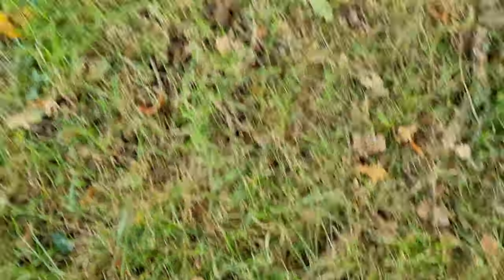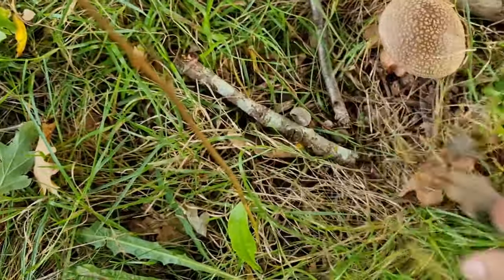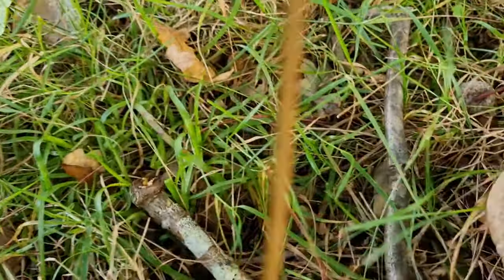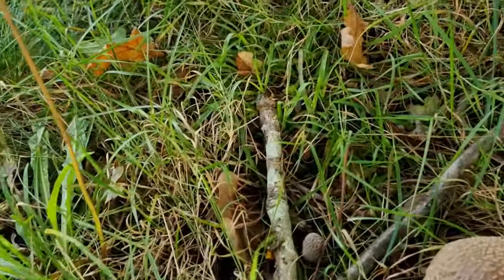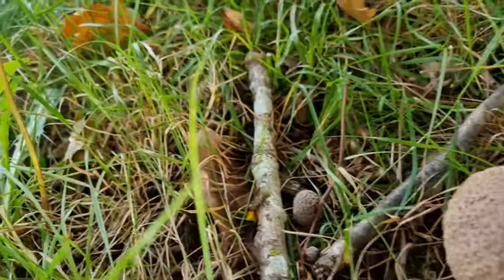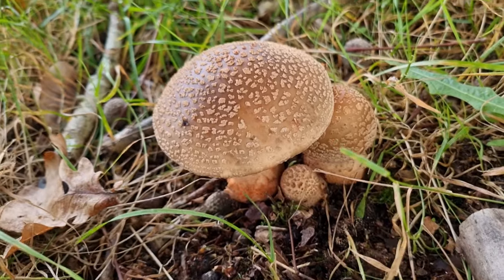We've got some nice ones - a lovely pair of blushers. There's a little baby one as well. A little family of blushers coming up.